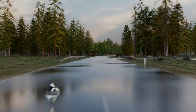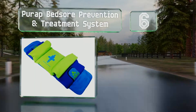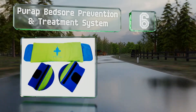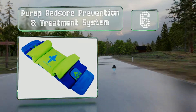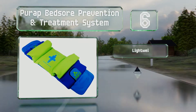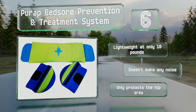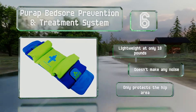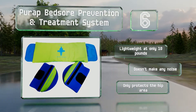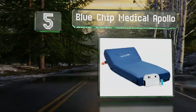At number six, a portable option: the Pure App bedsore prevention and treatment system can be filled with water at your destination and doesn't need a power source. The moving fluid dissipates pressure as well as air, and it's effective for resting flat or at an incline. It's lightweight at only 10 pounds and doesn't make any noise. However, it only protects the hip area.